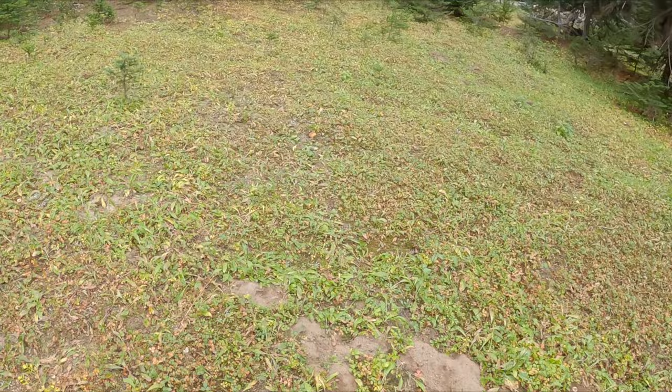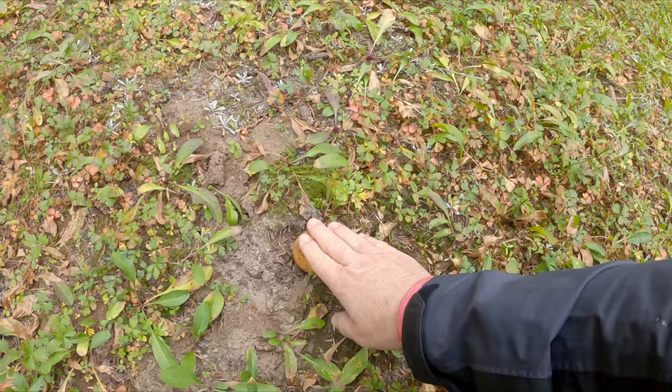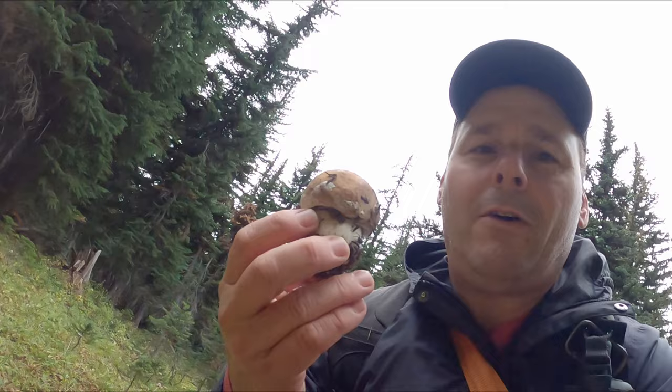I see something up here that looks like it could be a baby king. Let's see what we got here. Oh, it feels kingy. Hello, my little friend.